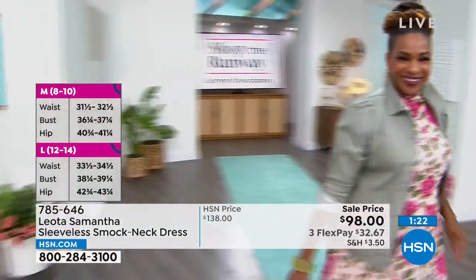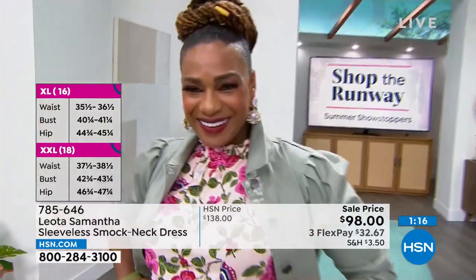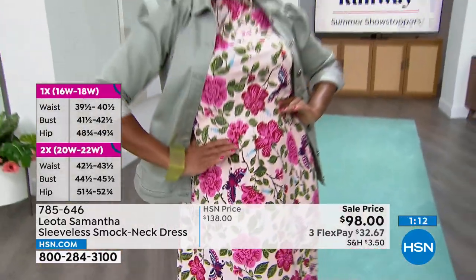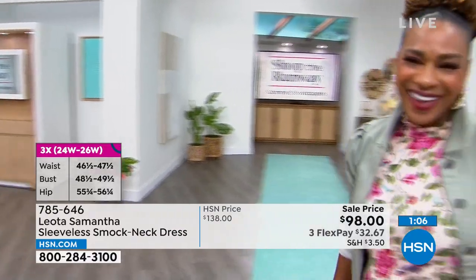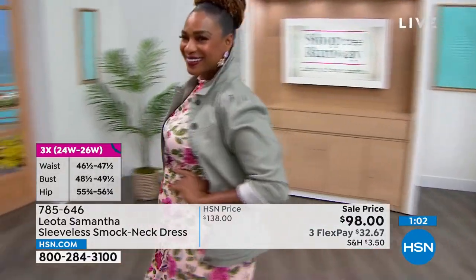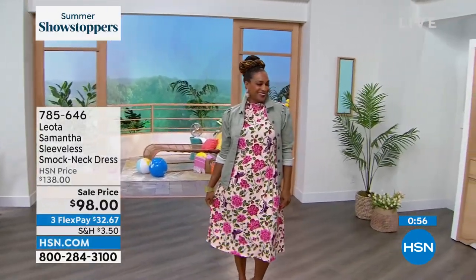Size details are on the side of the screen for new shoppers to HSN or this brand. We want to give you as much information as possible — we have the entire range from extra small through 3X, with waist, bust, and hip details also listed. So sweet — I love this little ray of sunshine in my life, Selah. Beautiful in that gorgeous dress. I am a huge dress fan. I will live in dresses every day of the week if possible because it's so easy — one stop at the closet. In this case there's not even a zipper or button. It's just a pullover and you're done.